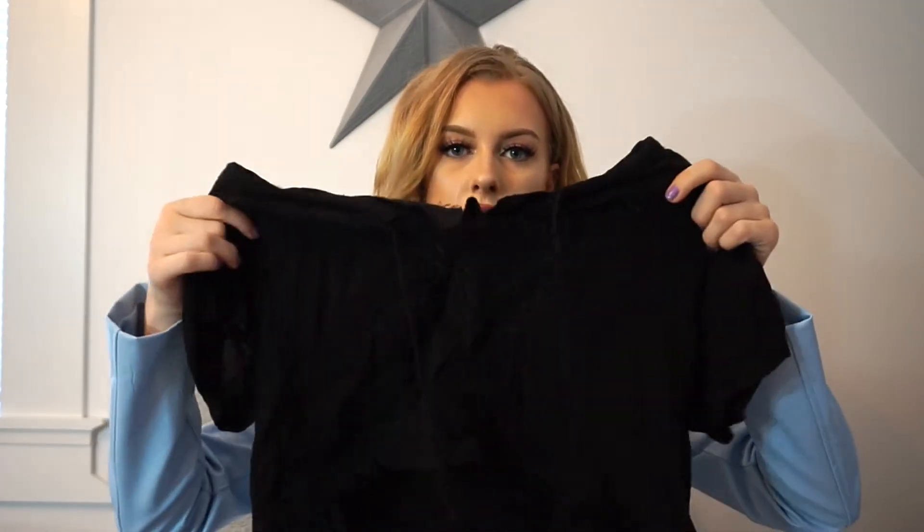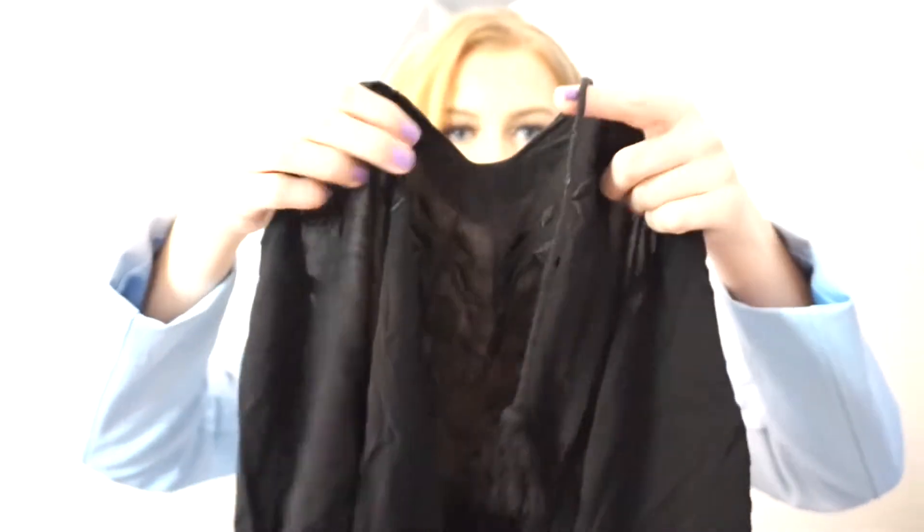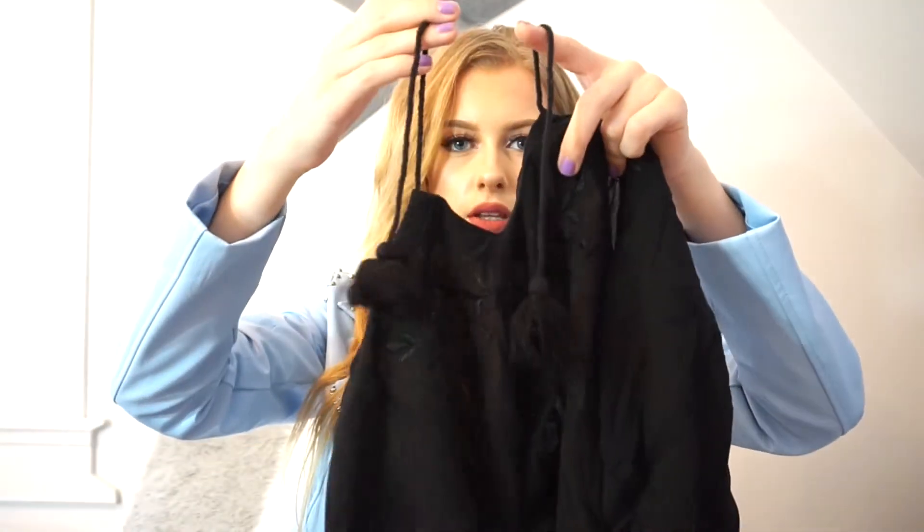I know I should kind of stop buying crop tops because summer is basically over and I live in Canada and it gets really cold. But when I saw this crop top I couldn't help it — it was just so cute. It's just this flowy black crop top with such cute detailing right in the front and then it hangs down with these two strings in the front. It's not tight at all — it's a really comfortable fit, which I really like.